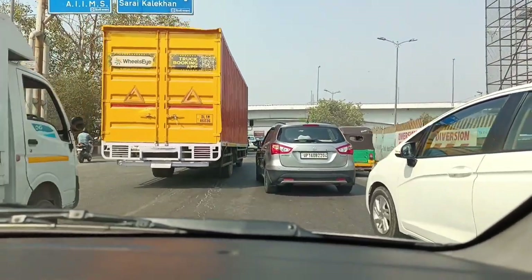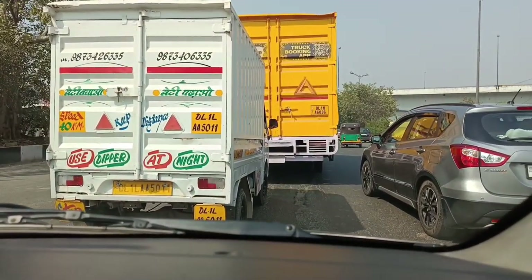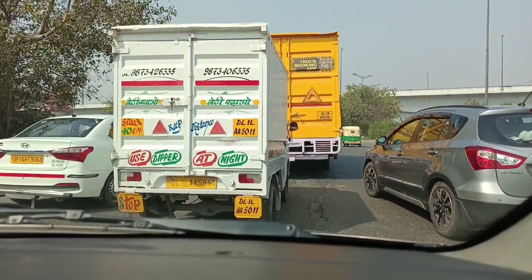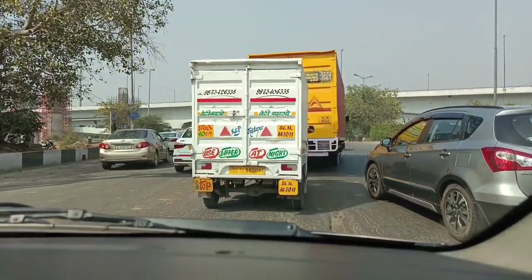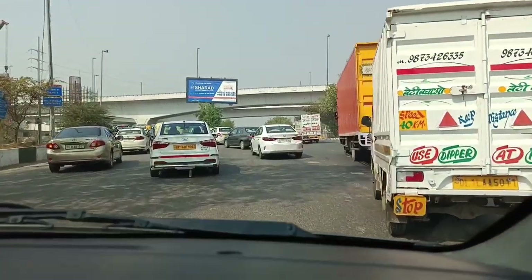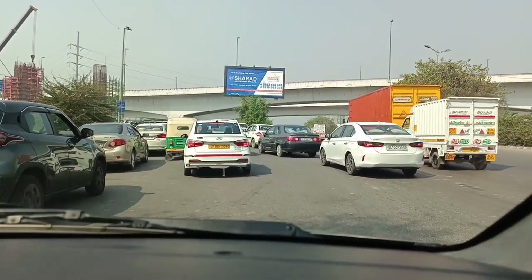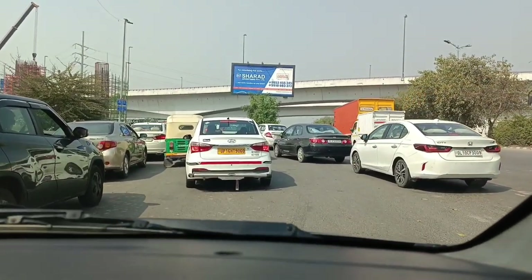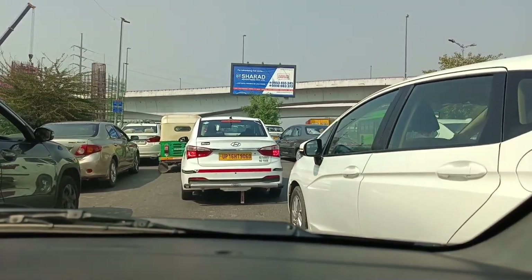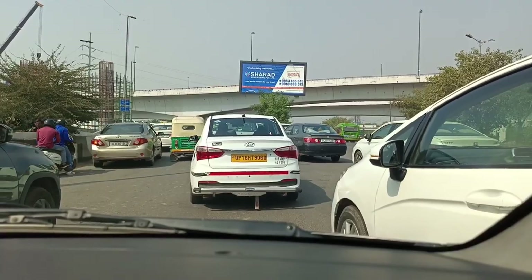The RRTS line — you can see it here. The structure work will start. You will get some pillars here when we come from the Ashram side and go to the Ashram side. You can see that this pillar is made here. There will be some slowing down. You will get some more pillars here.